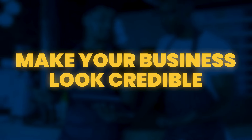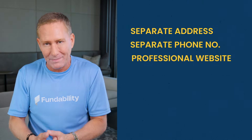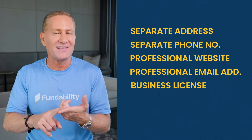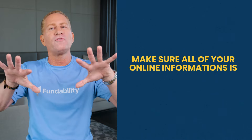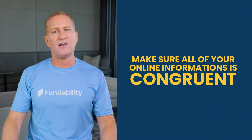Step one: you've got to make sure that your business looks credible. More than half of all denials take place because your business isn't credible or the lender thinks the application is fraud. So you have to set up your business and structure everything the right way so when it comes time to apply for credit financing, you don't have to worry about this. Have a separate address for your business, a separate phone number, a professional website, a professional email address, a business license, and a business bank account. Most importantly, make sure all of your online information is congruent, especially your secretary of state record.